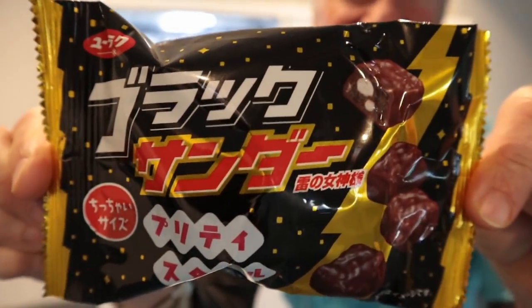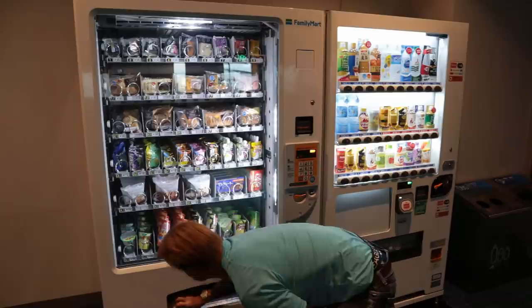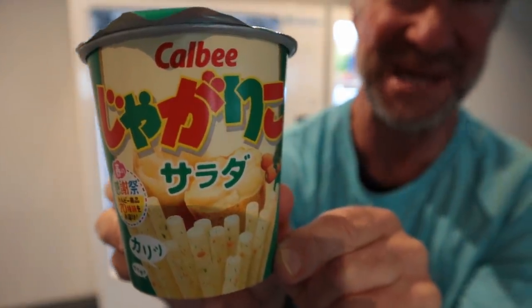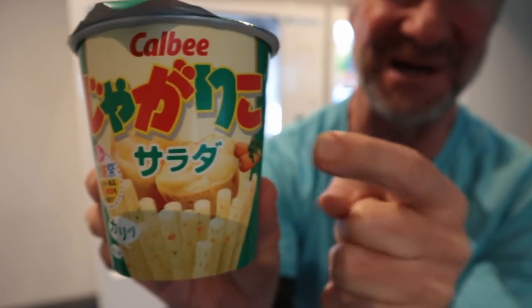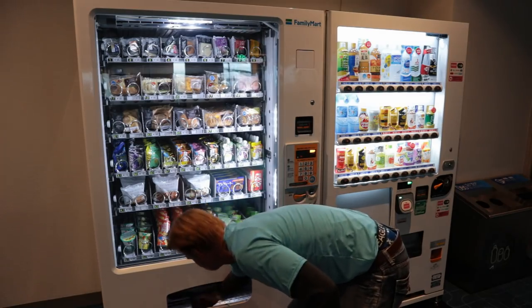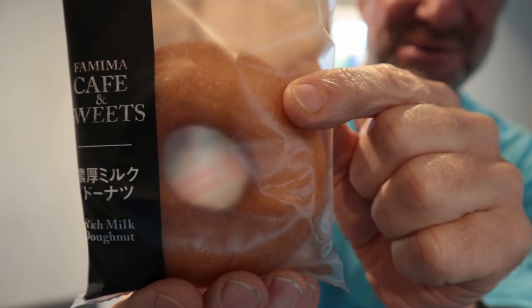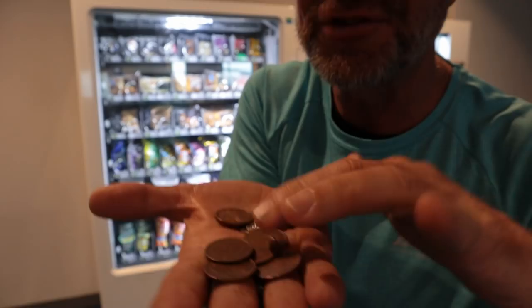Can't go wrong with Black Thunder chocolate. Jagarico potato chips — they're like potato sticks, actually. These are amazing. No breakfast is complete without a donut. I have got 170 yen left, so let's get something that's exactly 170 yen. That makes the total purchase about 9 dollars.